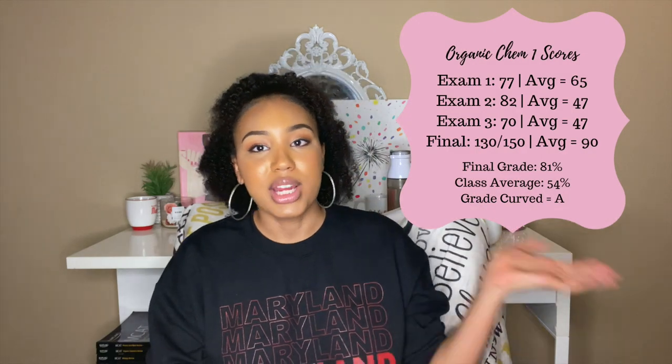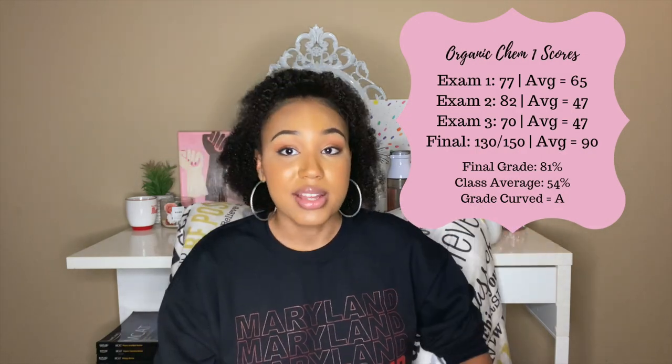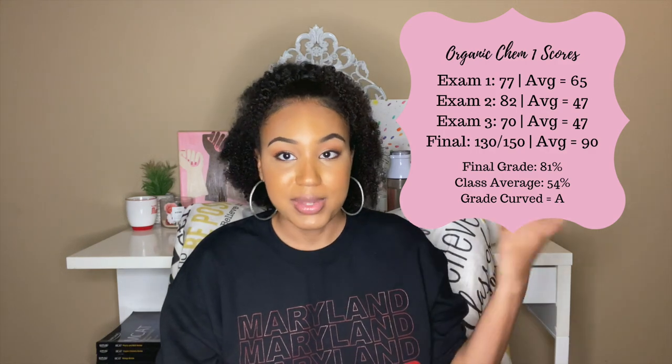Here's the breakdown of my grades — the class average was a 54%, which curved me up to a 95% final grade, and I ended with an A. One of the biggest tips I have about organic chemistry is constant studying, not cramming, and practice. Those are the three key takeaways. Something I did was schedule blocks of time to review organic chemistry after lecture every single day.